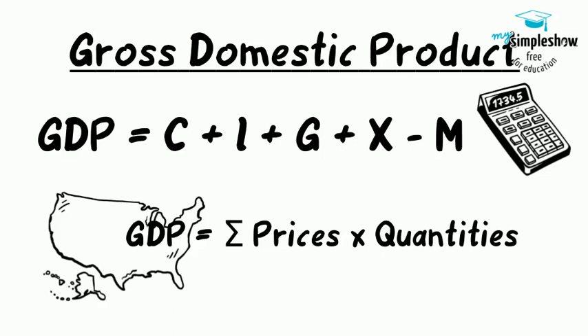We can divide demand into consumption, investment, government, exports, and imports. To avoid double counting, GDP counts only the final output of goods and services, not the production of intermediate goods or the value of labor in the chain of production.